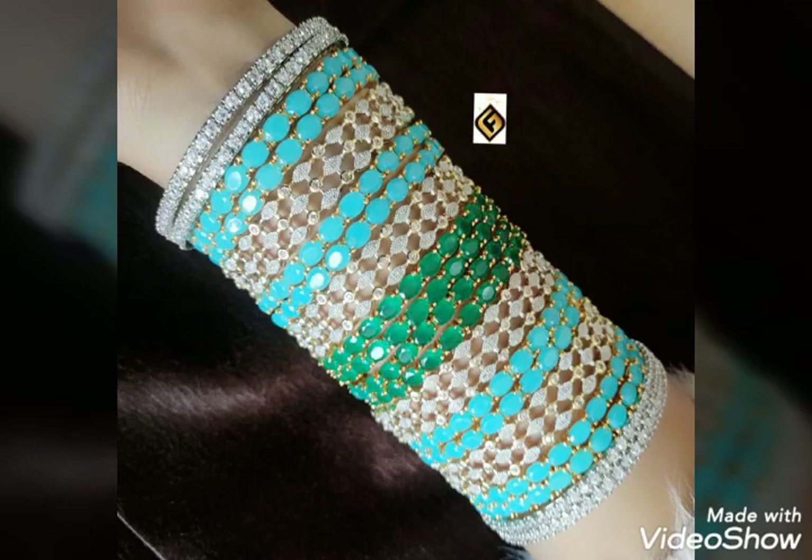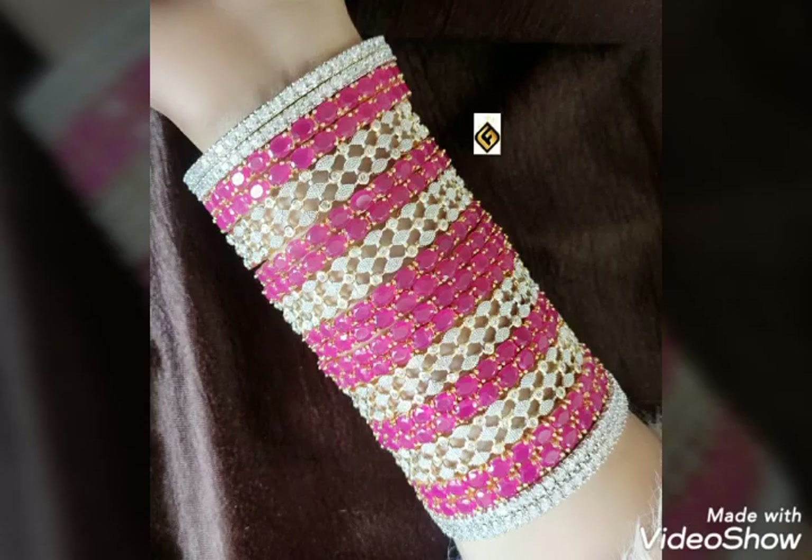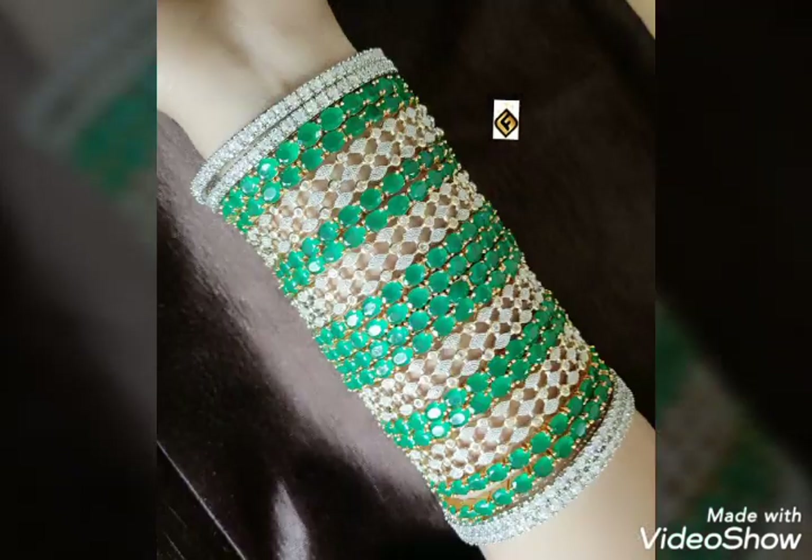Hi friends, welcome back to my channel Asha Latha Collections. Today I'm going to show you 1 gram gold and sarees.